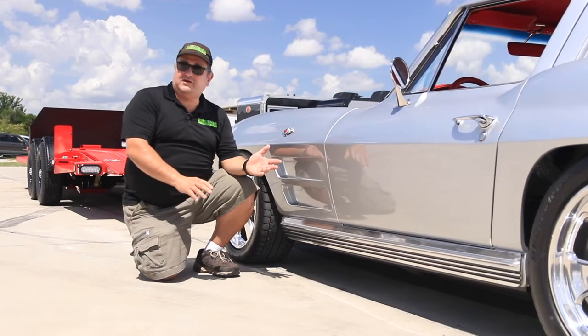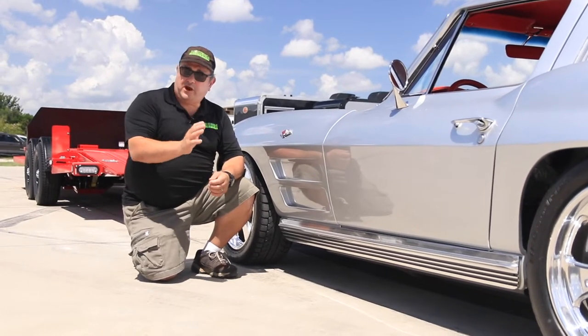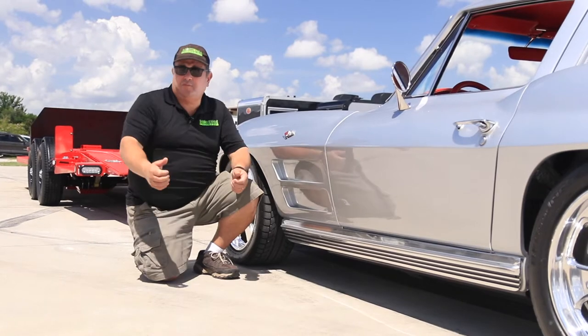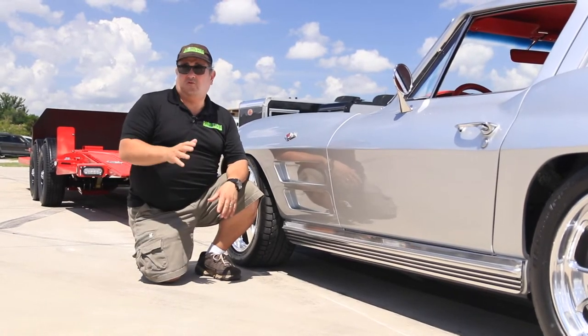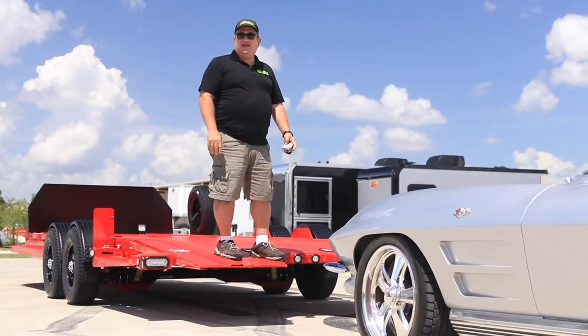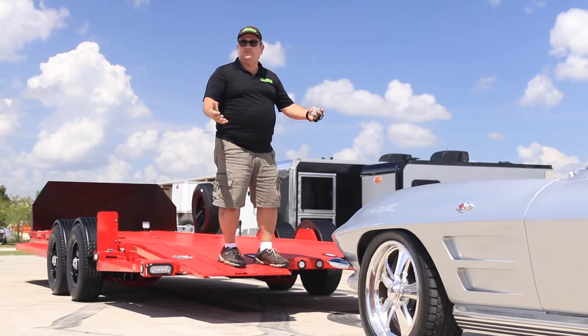If you have a nice car that you want to take to the track or to a show, you want a good-looking but practical trailer that you can use — one where you don't have to worry about pulling out ramps or worry about the fenders blocking the door. With a Max-D A6X, you just press a button and it's like coming down from the clouds.